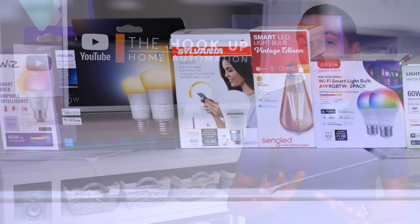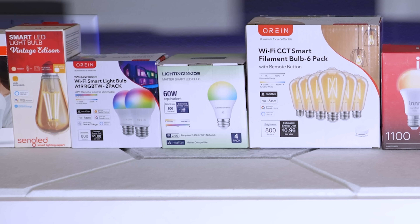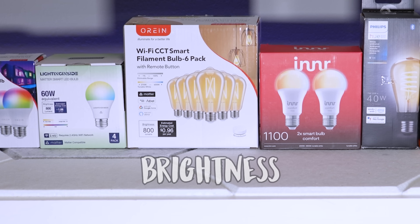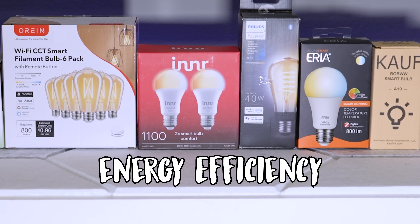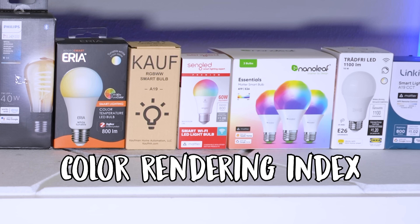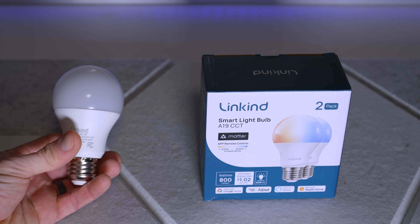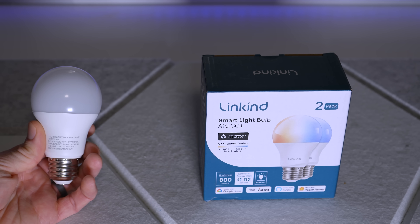I bought every smart white light bulb on Amazon that fit my criteria of being locally controlled with no required manufacturer app. After testing their brightness, energy efficiency, dimming curve, flicker percentage, min and max color temperature, and CRI, this Zigbee bulb from Inner and this Matter over Wi-Fi bulb from Linkind stuck out as way better than the rest.